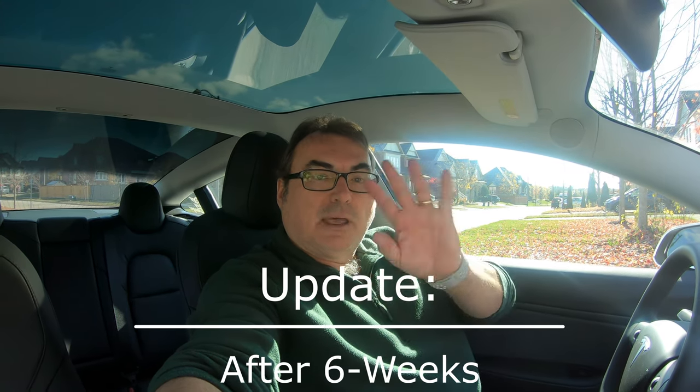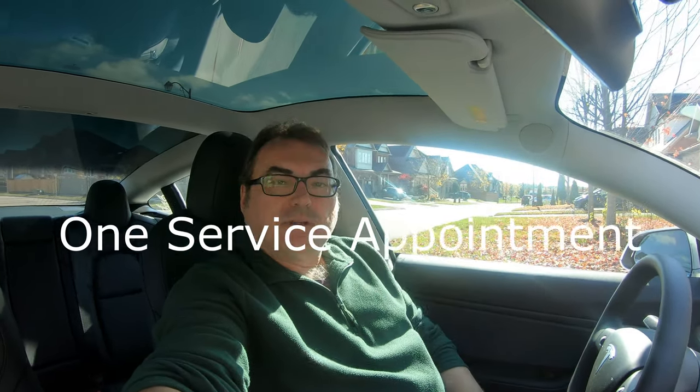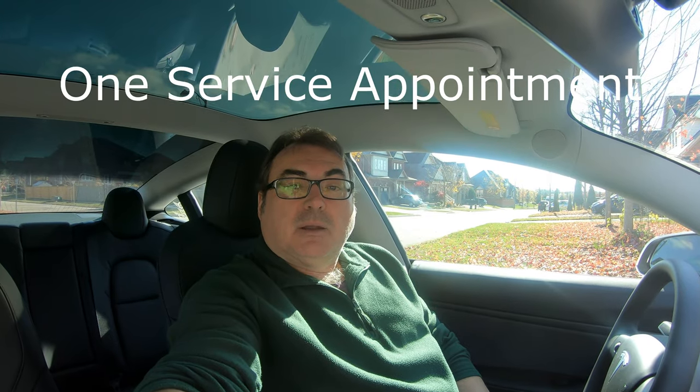We're at the last day of October — happy Halloween! I thought I'd give you a quick update on my experiences so far. Other than some wind noise I had in the window, which Tesla Service fixed for me — I made an appointment, they fixed it really easy and fast, gave me a loaner for half a day — it was a very pleasant experience. I know some people aren't happy with their service, but so far mine's been good.